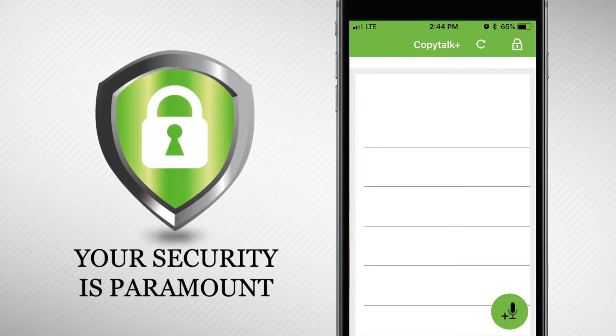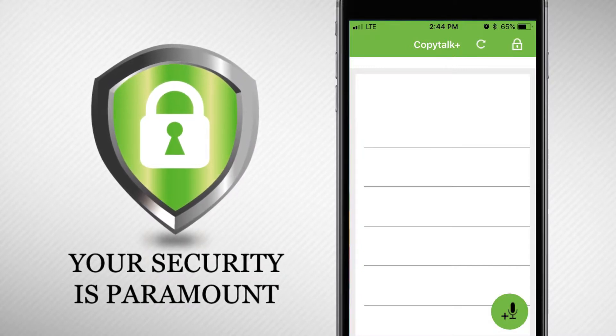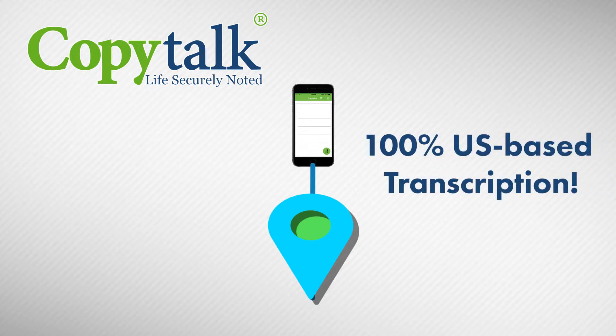Your security and privacy is our highest priority, so the app will only record when you hit record, and your dictations will always be processed in one of our secure transcription facilities by a trained, US-based transcription expert.